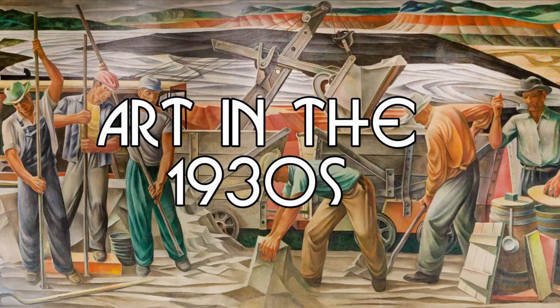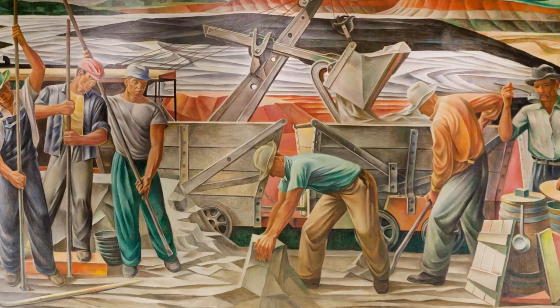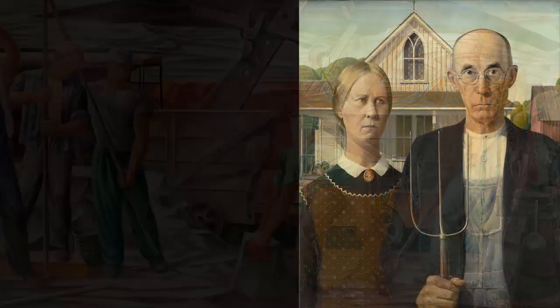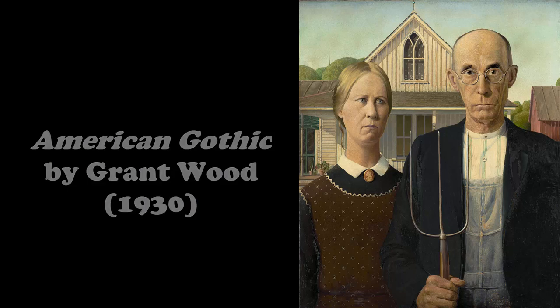There were many different works of art produced throughout the 1930s. One of the most iconic paintings of the 1930s is titled American Gothic, and it features a farmer and his wife. It was painted by Grant Wood in 1930.